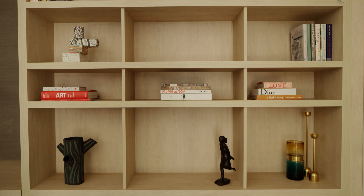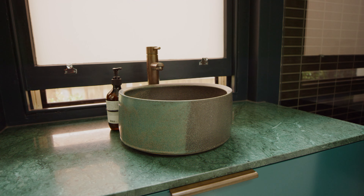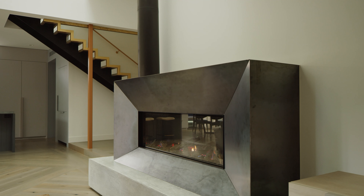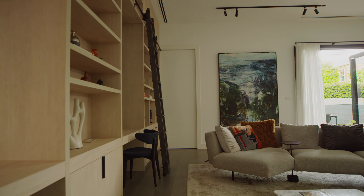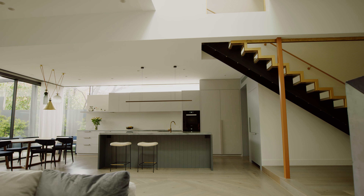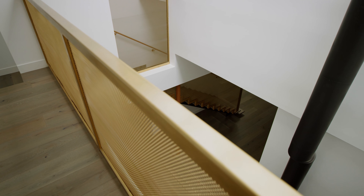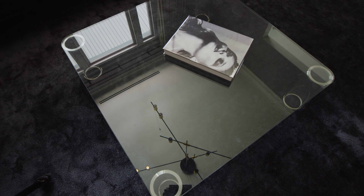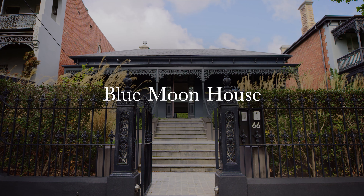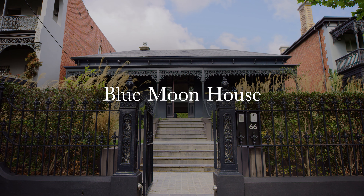One of the things I'm most proud of with this home is how we've managed to functionally challenge some of the ideas of how spaces work and their relationships to each other, and actually have the client embrace those ideas of moving the puzzle pieces around and reconsidering what your expectations are — making it a home.